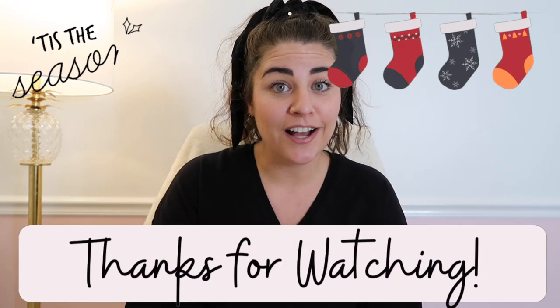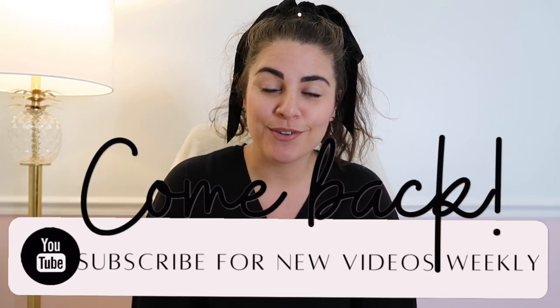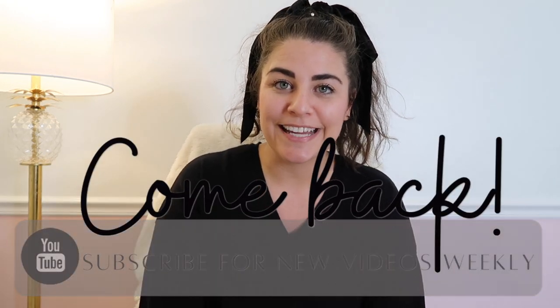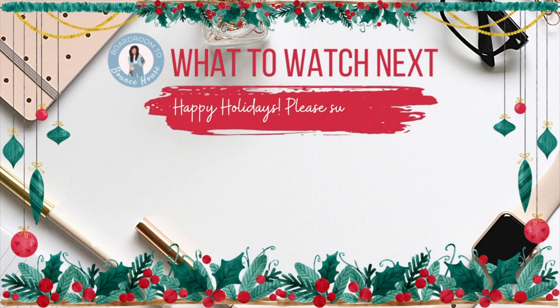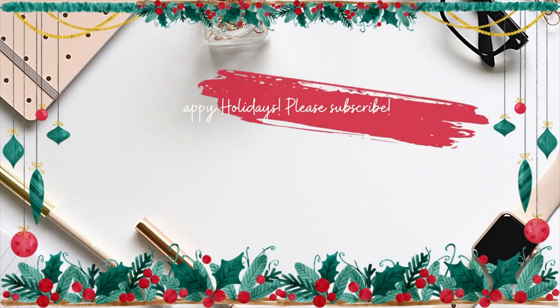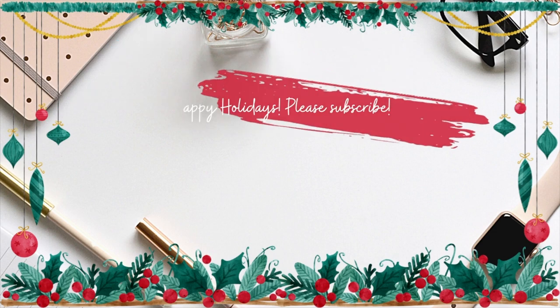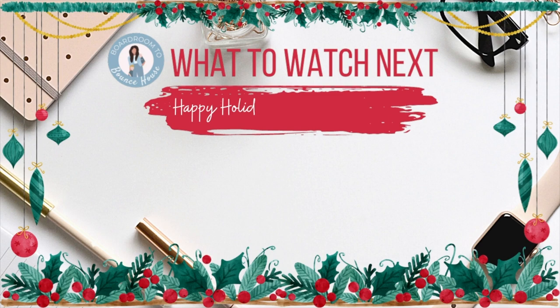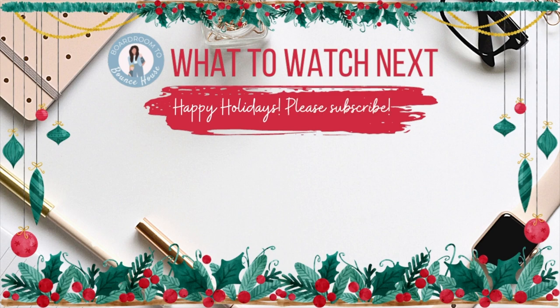Thank you so much for watching — I hope this video was helpful! If it was, go ahead and give me a thumbs up. Don't forget to check out my video from last year because there are tons of ideas there as well. I'll have a few more holiday gift guides and stocking stuffer videos coming up this season, so be sure to hit the red subscribe button. I hope I gave you some ideas for your holiday season, and click the videos here for even more toy and stocking stuffer ideas. Wishing you a very happy holiday season — bye friends!